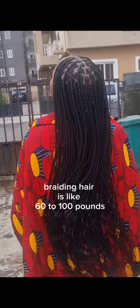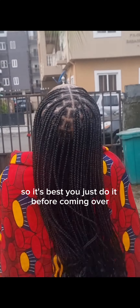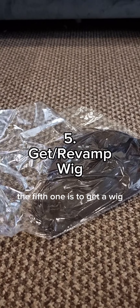The fourth tip is to braid your hair. I heard that braiding hair here is like 60 to 100 pounds, and that's a whole lot, so it's best you just do it before coming over. The fifth tip is to get a wig or revamp a wig.